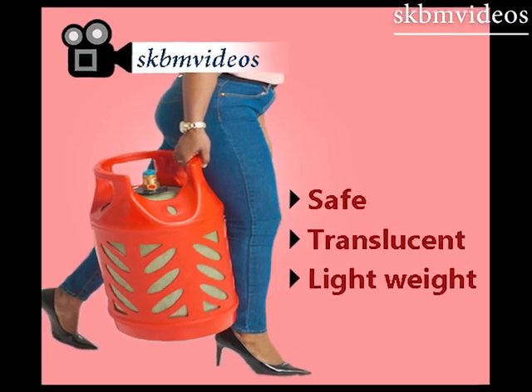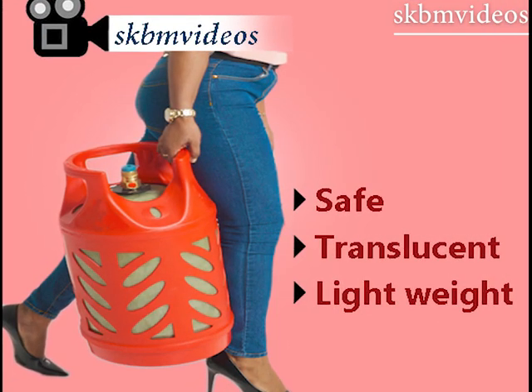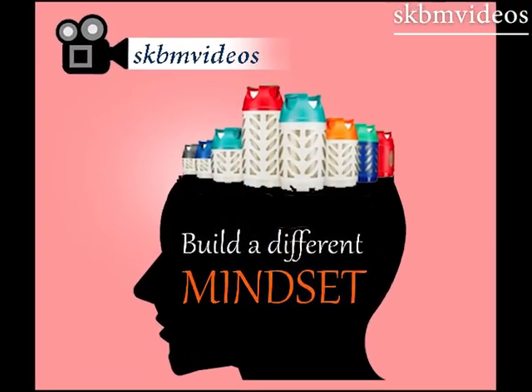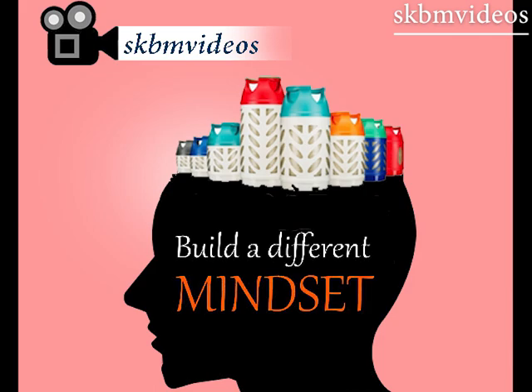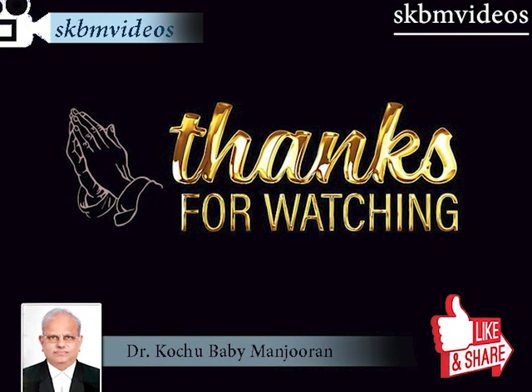It is only a misunderstanding or wrong notion that LPG should come in steel cylinders to ensure safety. Plastic composite cylinders are actually safer than their metal counterparts. So friends, now the choice is yours. Wish you happy watching.